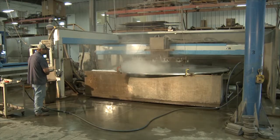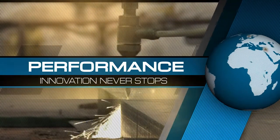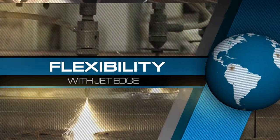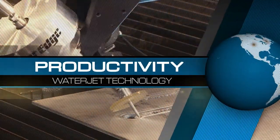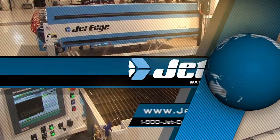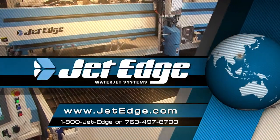They've been very durable equipment for us. Around the world, manufacturers have turned to JetEdge to help solve their toughest manufacturing challenges and increase their productivity. To find out how JetEdge can help your business, visit JetEdge.com or contact your local JetEdge representative.